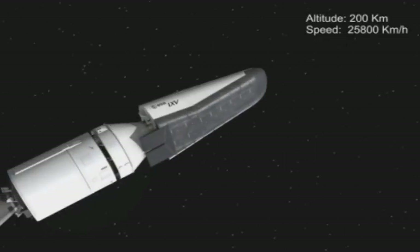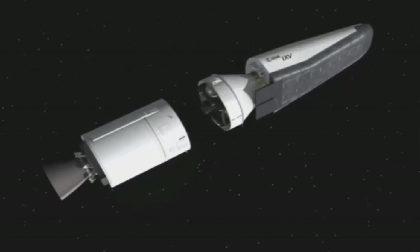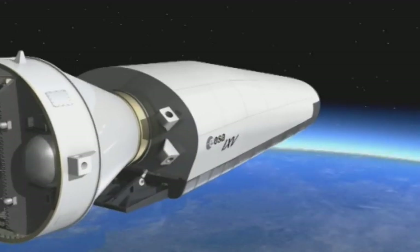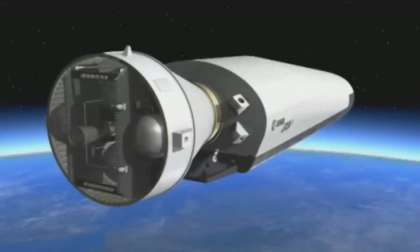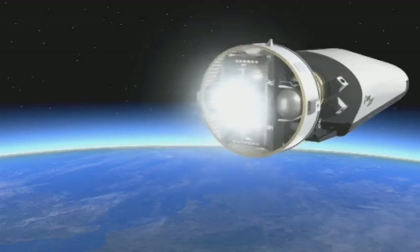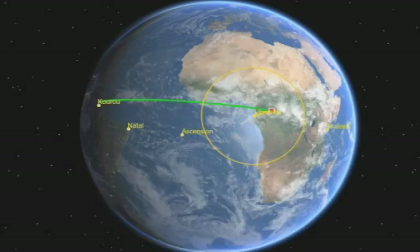Scheduled for launch in 2012, IXV follows on from ESA's Atmospheric Re-entry Demonstrator, launched in 1998. As part of ESA's Future Launches Preparatory Program, it will play an important role in the design, building, and testing of an autonomous launch and controlled re-entry system for Europe.